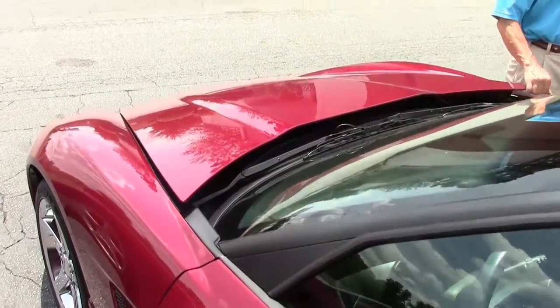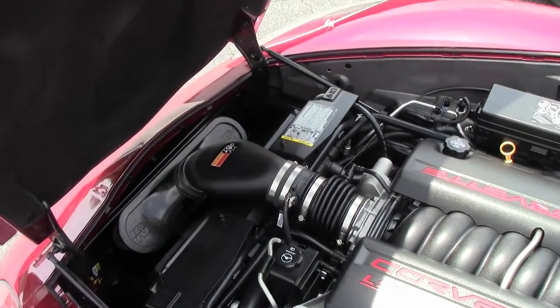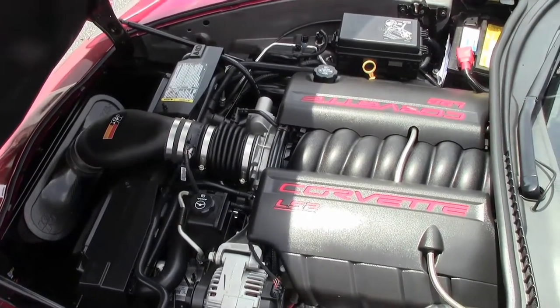As we continue around and take a look under the hood, there's that beautiful LS2 Corvette engine — 405 horsepower. Should get great gas mileage.